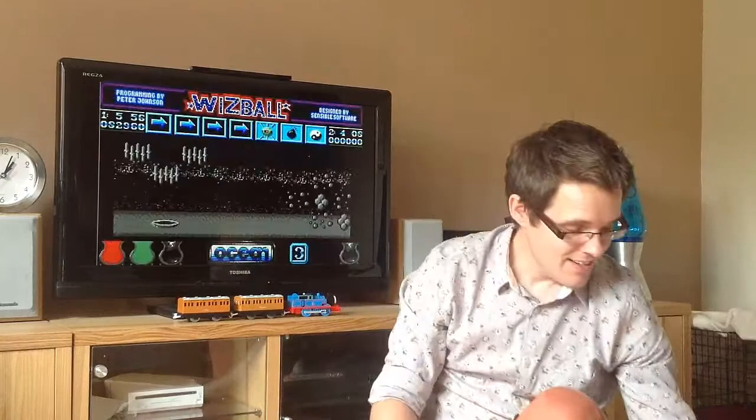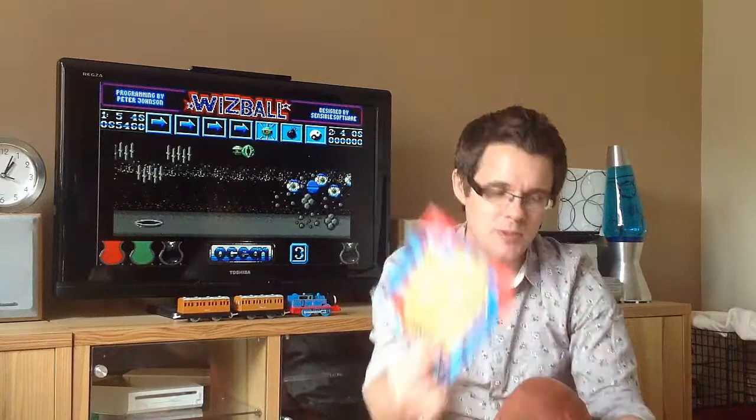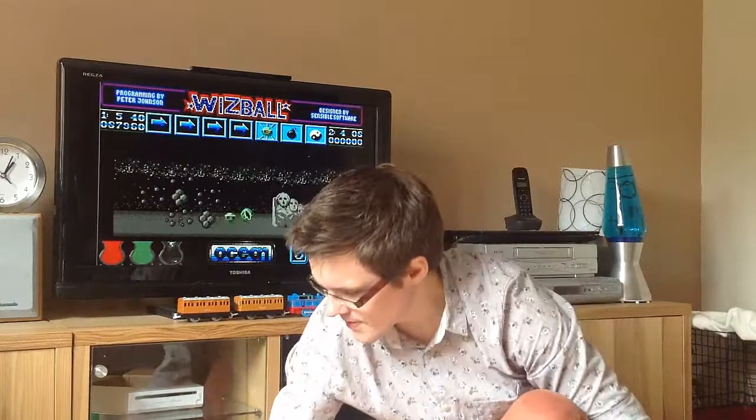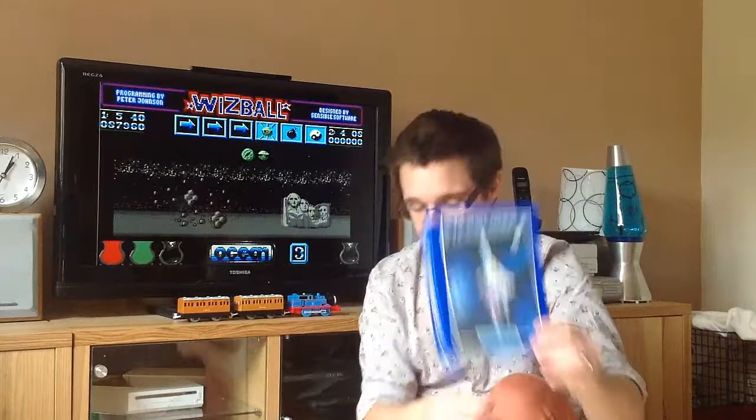Shall we have a quick run through of what we've got? Stunt Car Racer — that was an eBay purchase. And then the lovely Logins1969 has sent me Micro Pro Soccer, Saint Dragon or ST Dragon — one or the other — Battle Chess, Ghouls and Ghosts, Laser Squad, Star Glider 2, and Populous. That's some absolute belters there and I'm really, really looking forward to playing those.